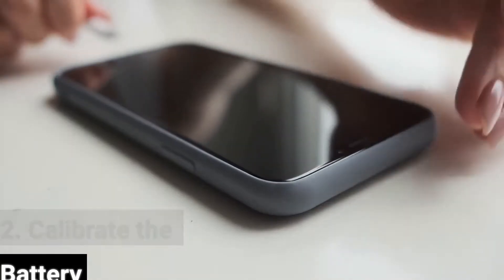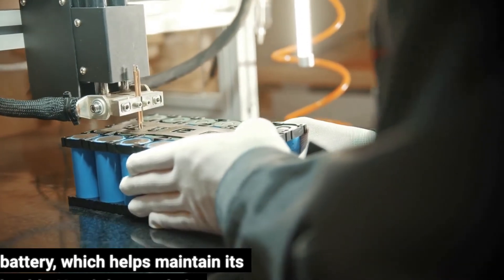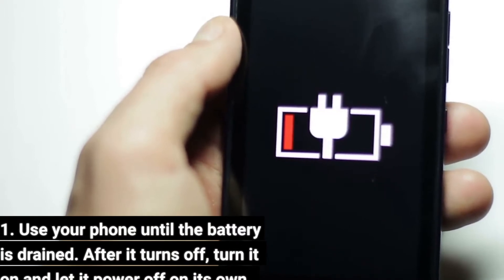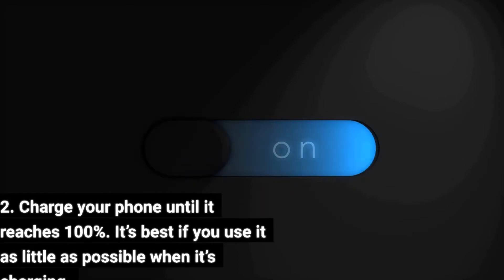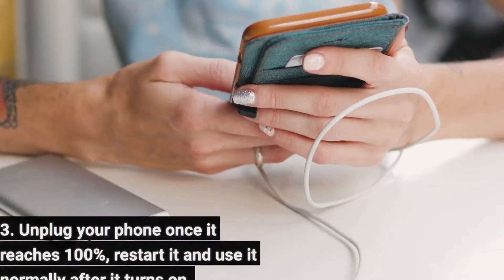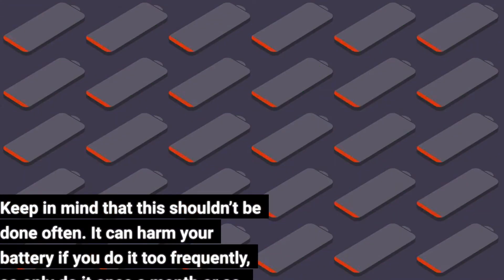Tip 2: Calibrate the battery. Battery calibration is something that everyone should do on occasion — it optimizes the device's battery, which helps maintain its health. Here's how to do it: First, use your phone until the battery is drained; after it turns off, turn it on and let it power off on its own. Second, charge your phone until it reaches 100%, using it as little as possible while charging. Third, unplug your phone once it reaches 100%, restart it, and use it normally after it turns on. Keep in mind that this shouldn't be done often, as it can harm your battery if done too frequently — only do it once a month or so.